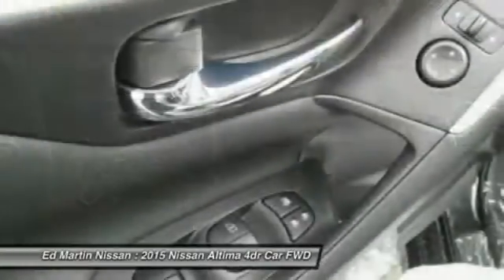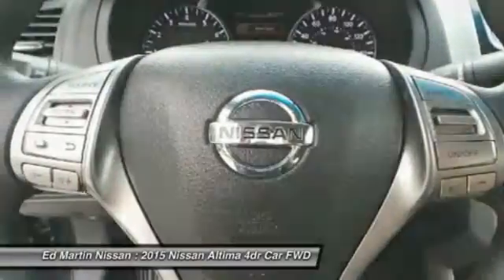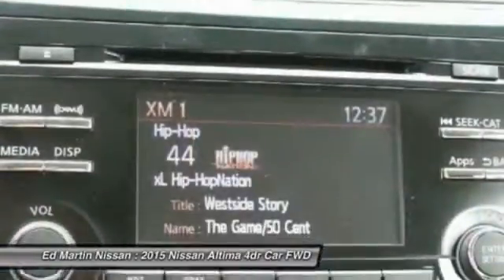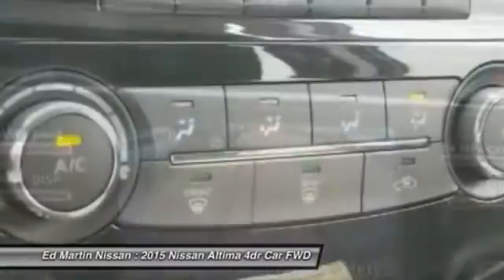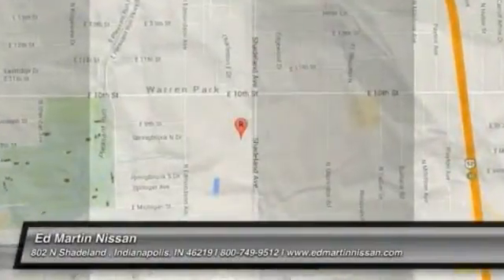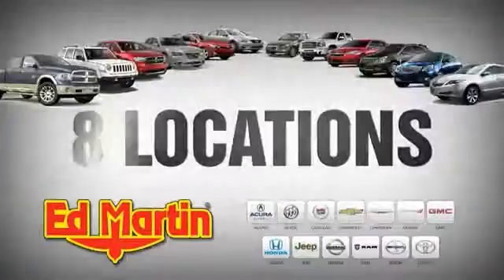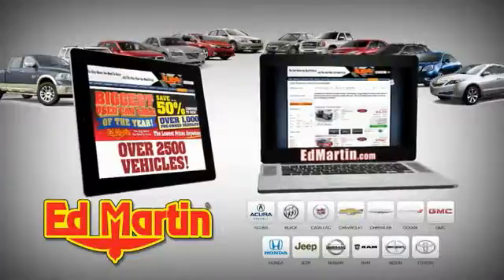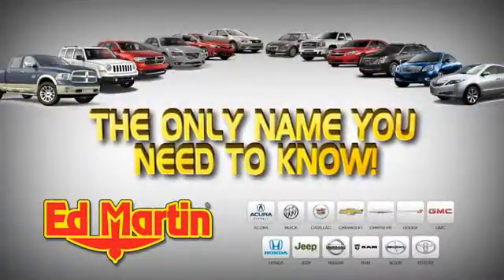Is love at first sight really possible? Let us know when you stop in. Eight locations, 13 brands, over 2,500 new and used vehicles online at EdMartin.com. Ed Martin is the only name you need to know.